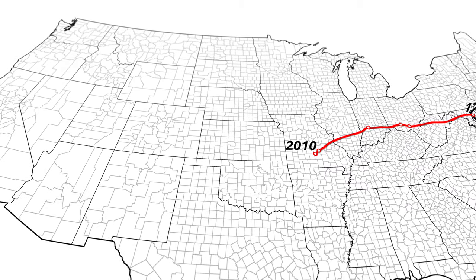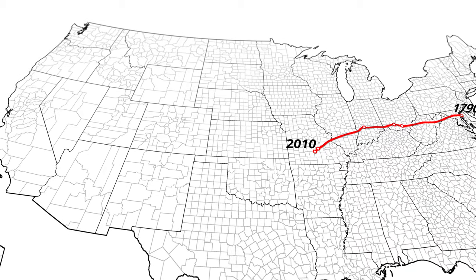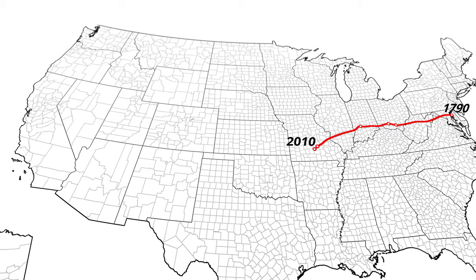Will this continue? Will climate change have an impact? Where do you think the center of population will move in the future?